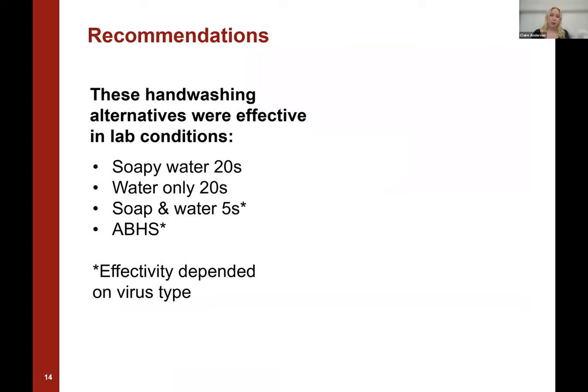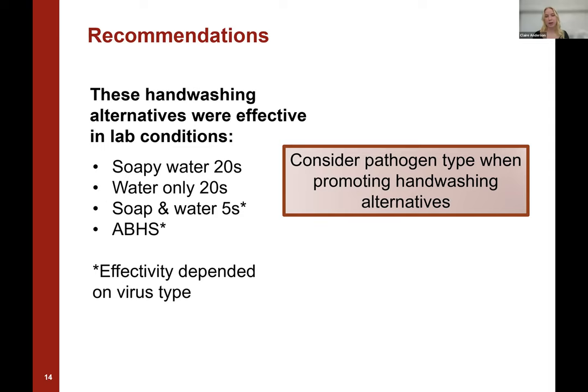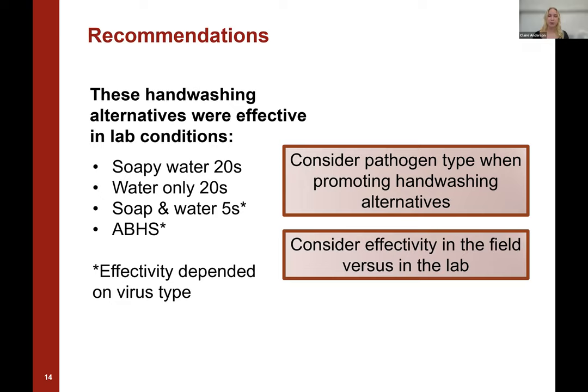In summary, soapy water for 20 seconds and water only for 20 seconds were effective at removing both types of virus, whereas soap and water for five seconds and hand sanitizer were only effective for the enveloped virus. When interpreting these results, it's important to consider pathogen type when promoting handwashing alternatives — whether targeting bacteria, enveloped viruses, or non-enveloped viruses — to choose the right alternative effective against the target pathogen. Additionally, it's important to consider effectivity in the field versus in the lab, as controlled lab conditions may not reflect real-world conditions, which may lead to lower effectiveness being found in the field.